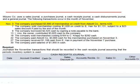November 3rd, the company purchased $3,900 of merchandise on credit from Avid Company. This is a non-cash transaction and would not be included in the cash receipts journal. November 7th, the company sold merchandise costing $1,029 on credit to Ehan for $1,131, subject to a $23 sales discount if paid by the end of the month. This is a sale on account, not a cash sale, and is therefore not included in the cash receipts journal.